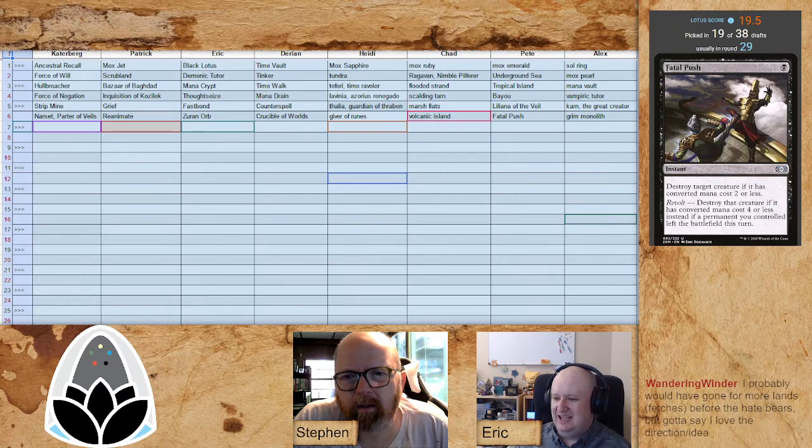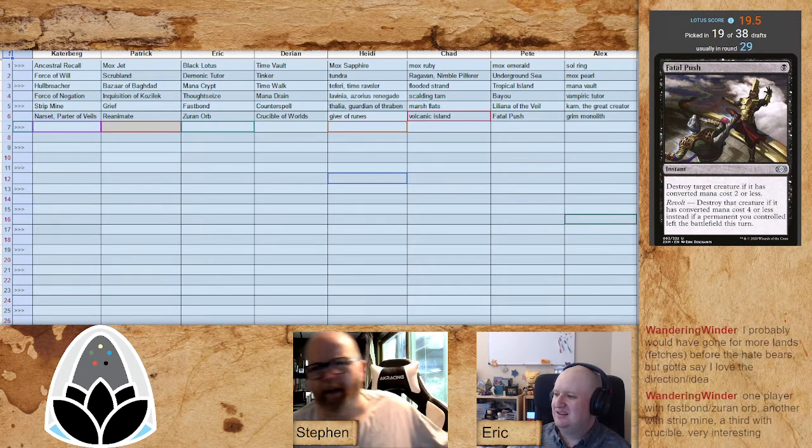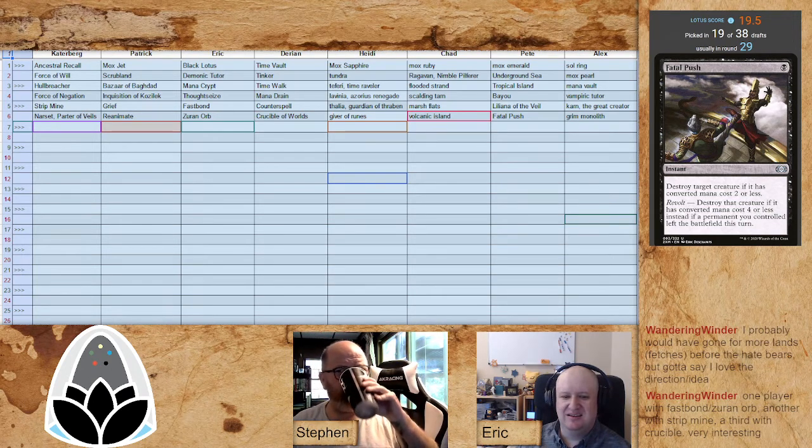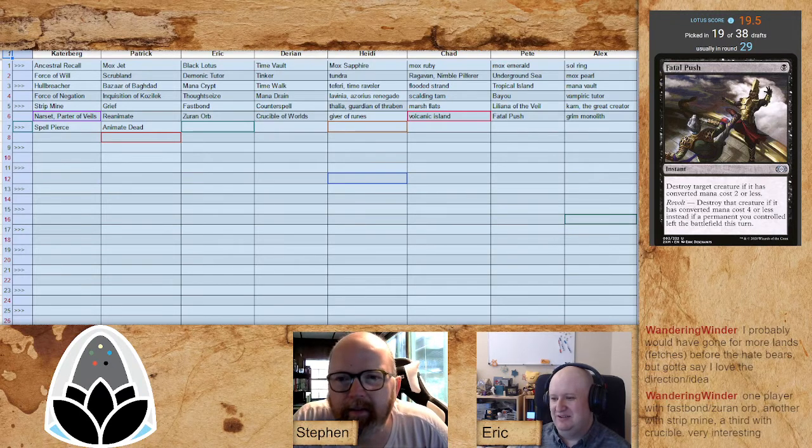Caterberg picks up Narset to go along with that Hullbreacher — I wonder if we'll see a Wheel of Fortune soon, or if Mark is just trying to shut down unfair draw effects. Reanimating Grief is a powerful combo — I've done turn-one evoked Grief into reanimating Grief before, getting a 4/3 body and making them discard two. Wandering Winder points out we have one player with Fastbond and Zuran Orb, one with Strip Mine, and one with Crucible of Worlds.